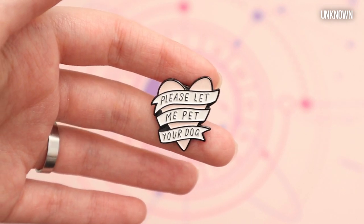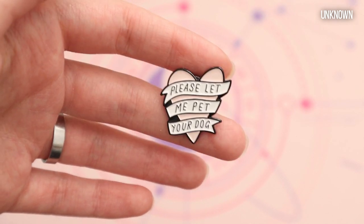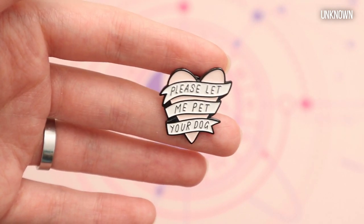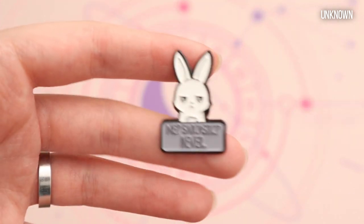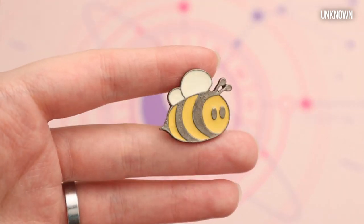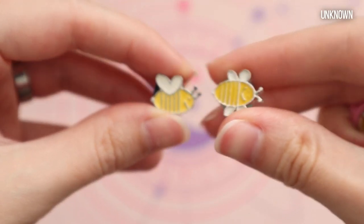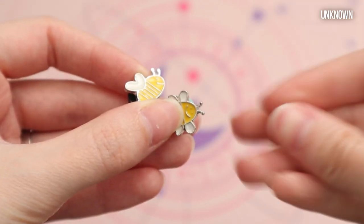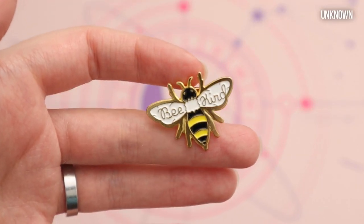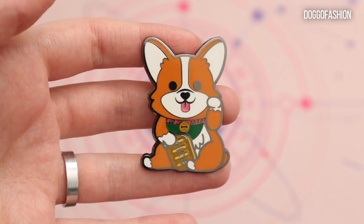I have a few pins that I got from someone at a convention, but now that I look closely I think they got them from AliExpress because I've seen them, so I'm not really sure. This one says 'Please let me pet your dog' and it's a heart with a banner. I have a bunny that says 'Me? Sarcastic? Never.' I have a big bee, some tiny little bees — it's actually a set of three — and another bee that says 'Be Kind.'